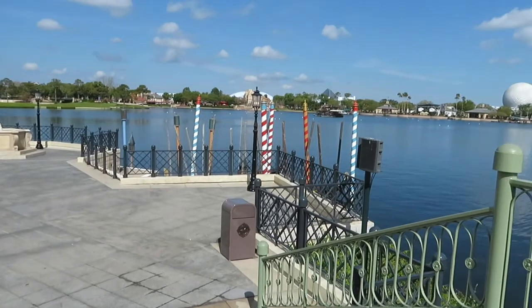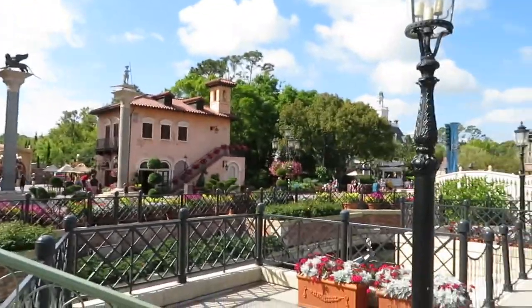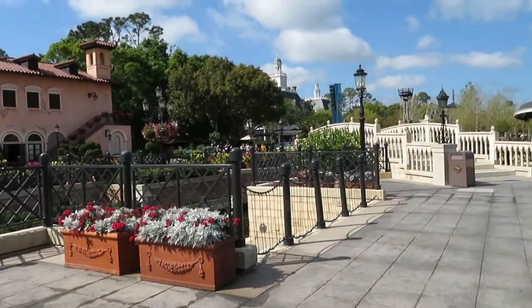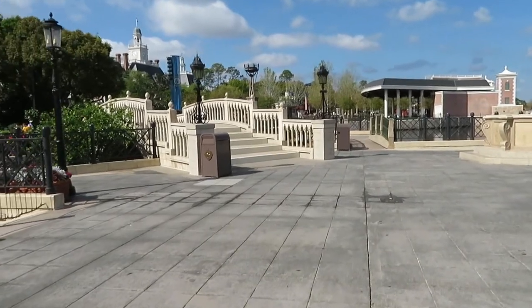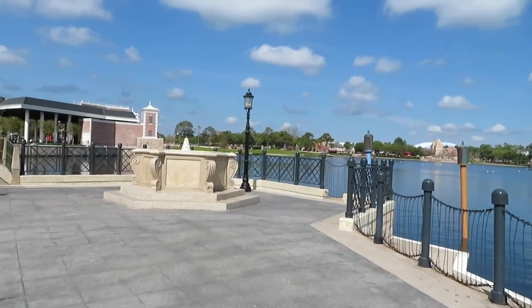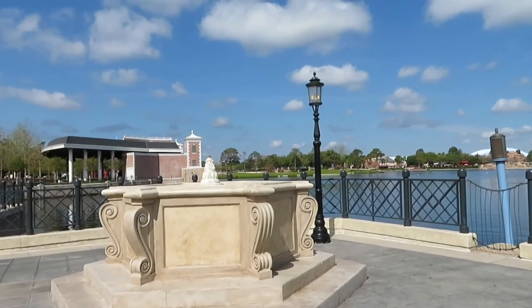If you want a picture with Spaceship Earth in the background from World Showcase, this is pretty close to the middle. The exact middle is America, which is right there, but we're in Italy, which is just one pavilion over — just off the middle. And you can come right down here and be completely alone. There is not another living soul anywhere near us right now. Hang out with some gondolas. A little fountain that I don't think has ever run — I've never seen it running. But that's where we set our camera.